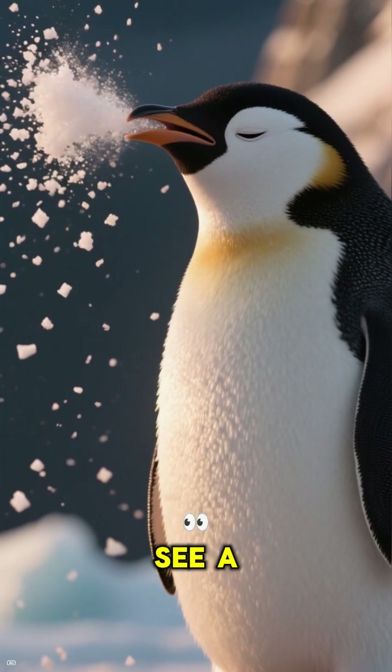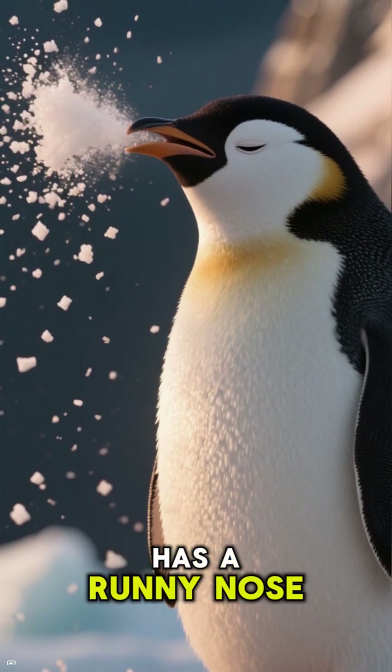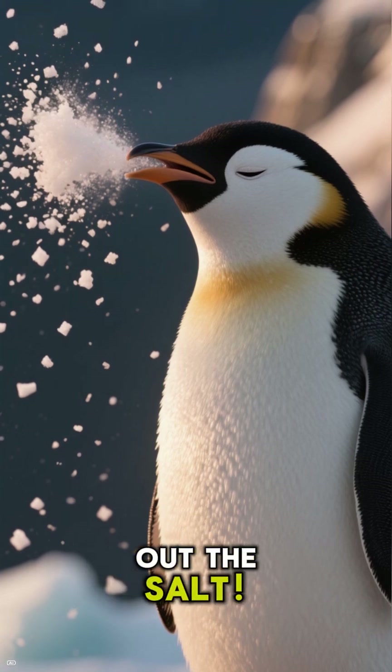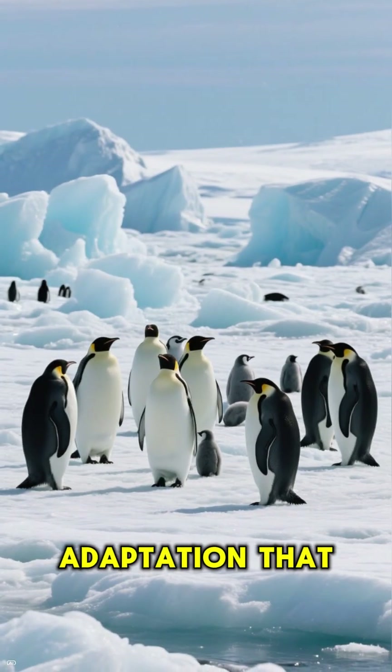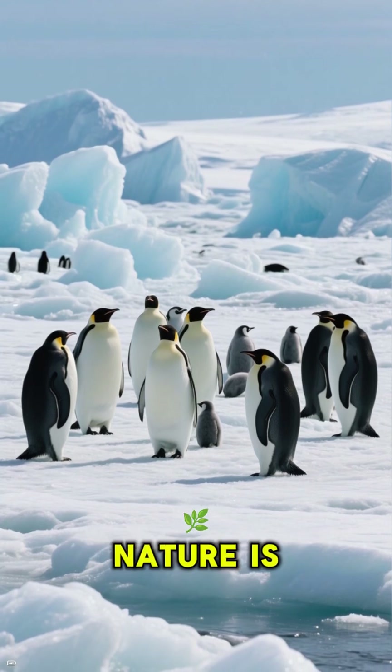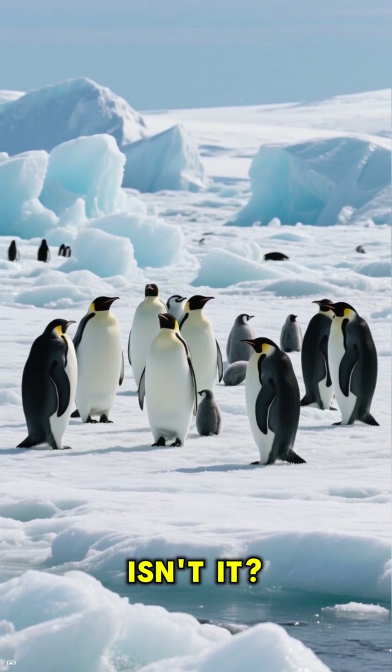So, if you ever see a penguin that looks like it has a runny nose, it's probably just sneezing out the salt. It's an incredible adaptation that lets them live and thrive in the harshest marine environments. Nature is just amazing, isn't it?